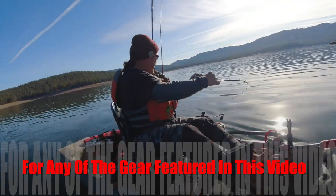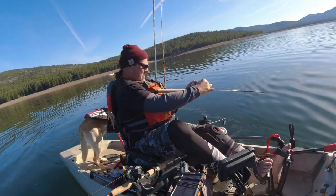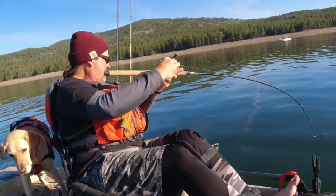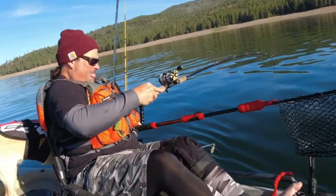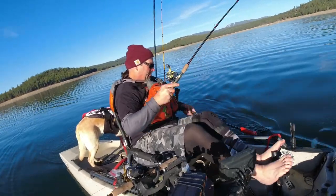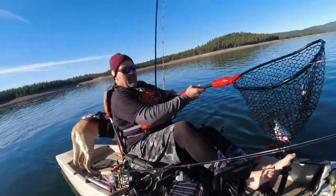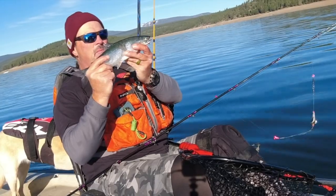Fish on! Kokanee number one — a silver turbo flasher followed by a pink mini turbo spinner. Awesome little kokanee there. I'm going to get him in the cooler.